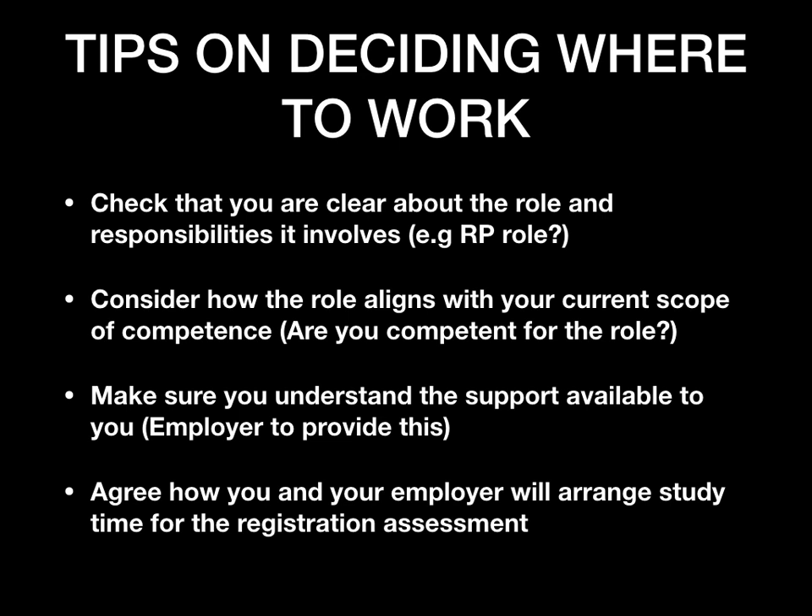Second, consider how the role aligns with your current scope of competence. Are you competent for the role? Have you got enough training, skills, and knowledge? You will be responsible and liable for everything done during that role. Also make sure you understand the support available to you — confirm this with your employer, and find out who is responsible if you have any concerns.